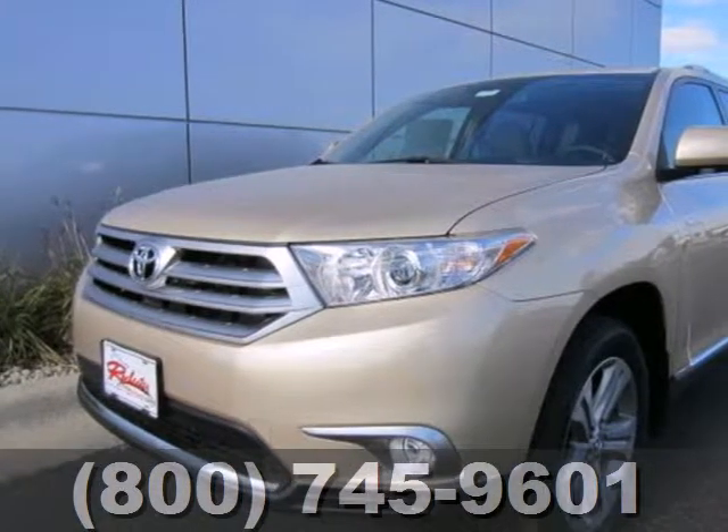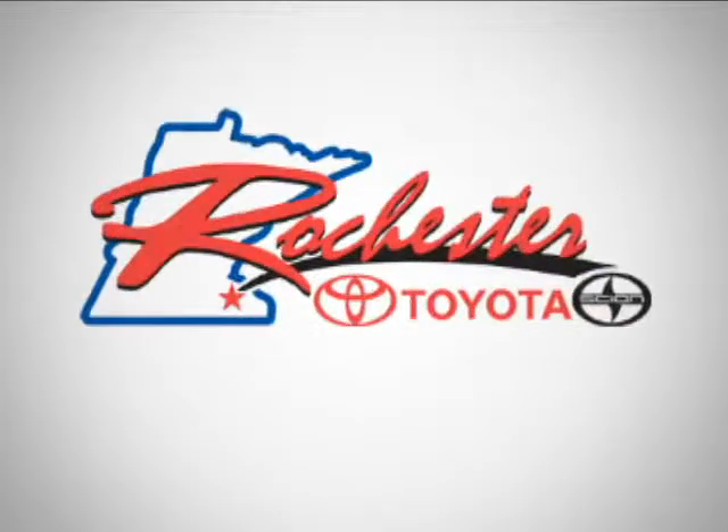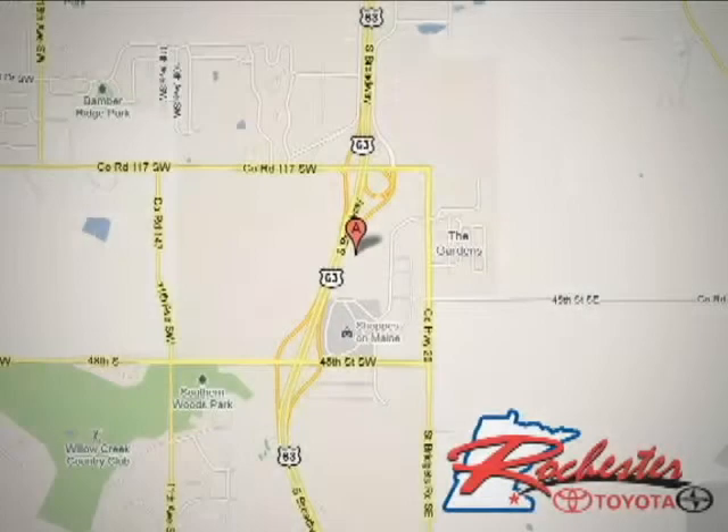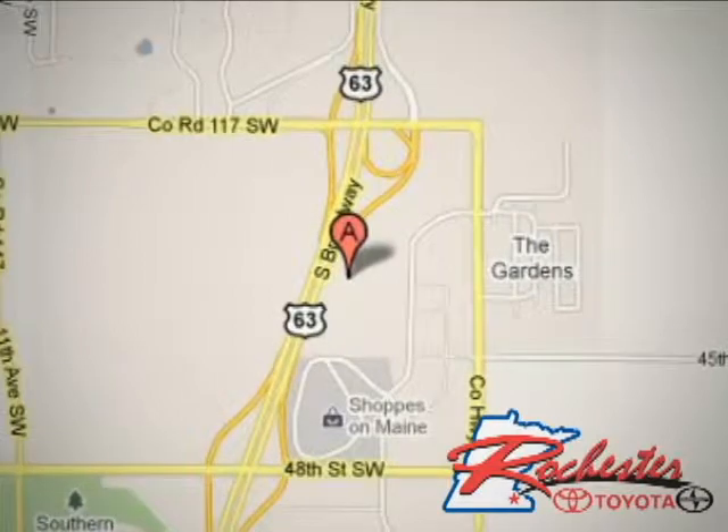Come and see it today. At Rochester Toyota Scion, we're all about service and selection. We are conveniently located between 40th Street and 48th Street Southeast on Highway 63 South in Rochester.